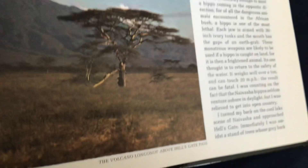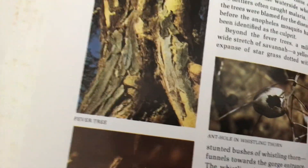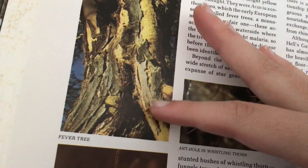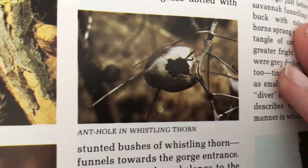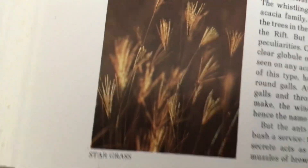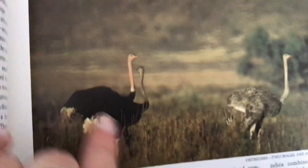The route through Hell's Gate. The volcano looming above Hell's Gate pass. Fever tree — this tree will not get you sick, I promise. A hole in a whistling thorn. Star grass. Ostriches — two males and a female on alert. These are the males, and this is the female. The males are black and the females are gray.